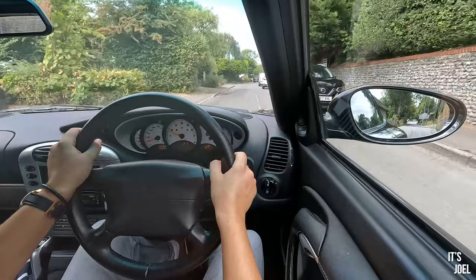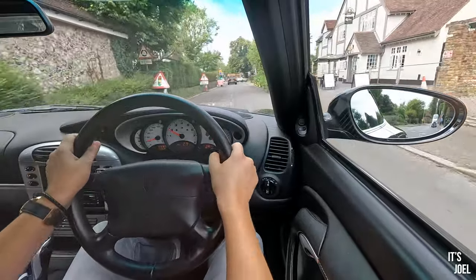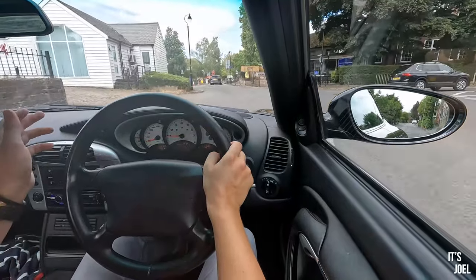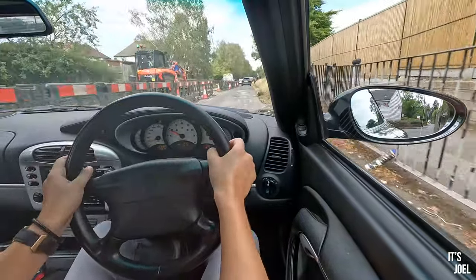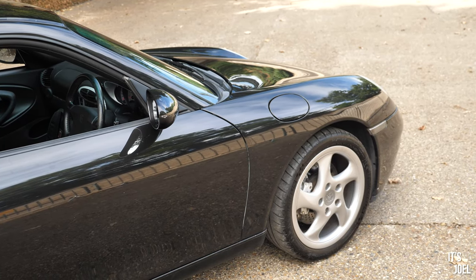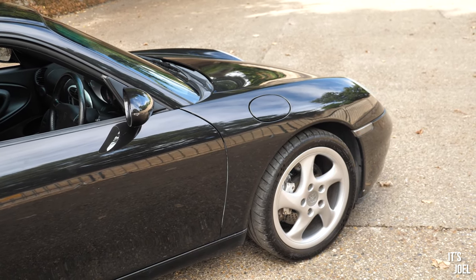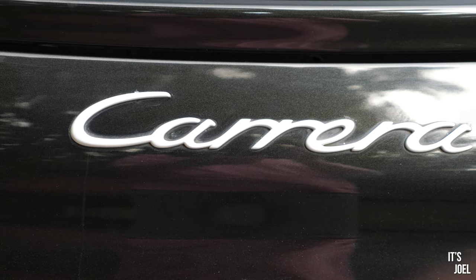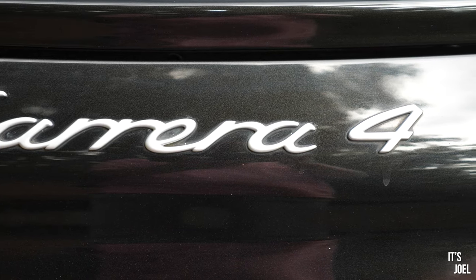I'm going to head back to Brooklands now and hand the keys back to Charlie. This has been really eye-opening — I wasn't expecting to love the 996 as much as I did, and I didn't expect it to be as night and day from my Boxster as it has been. I'm not saying it's better than the Boxster, but I think it's a more complete package. The engine and the way it all feels just make it slightly more attractive to me, though you are paying more for it.